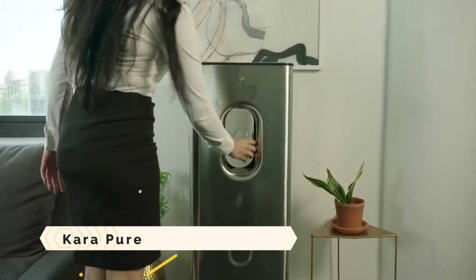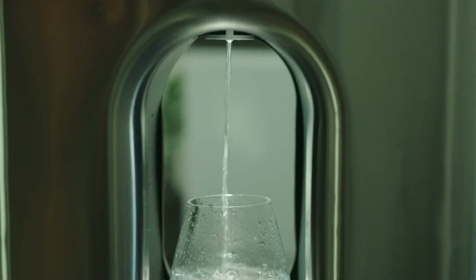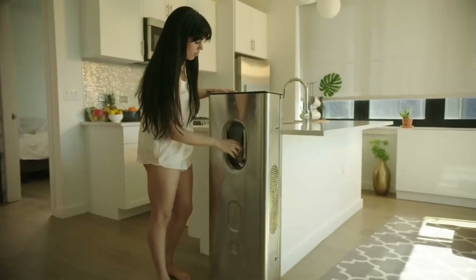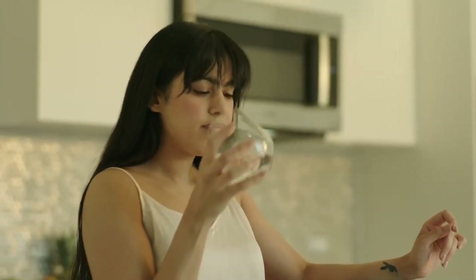CarePure. CarePure is a device that produces pure, alkaline, mineral-rich water from the air. It can make up to 10 litres of water per day with a pH value of 9.2 or higher. It also works as an air purifier and a dehumidifier, improving the quality of your environment.